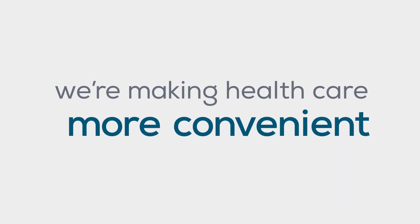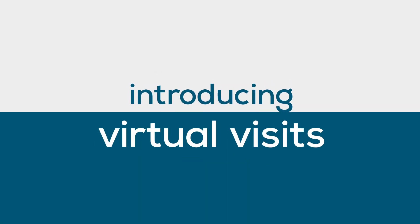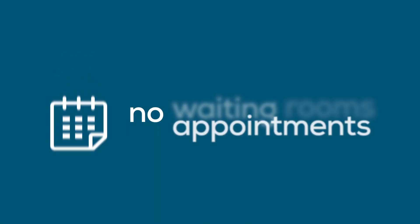We're making health care more convenient for you. Introducing virtual visits. No appointments. No waiting rooms. No hassles.